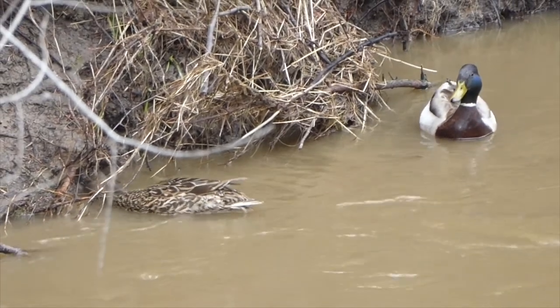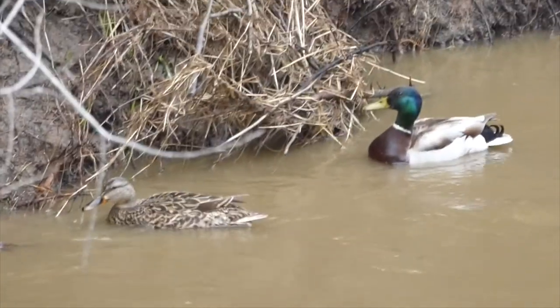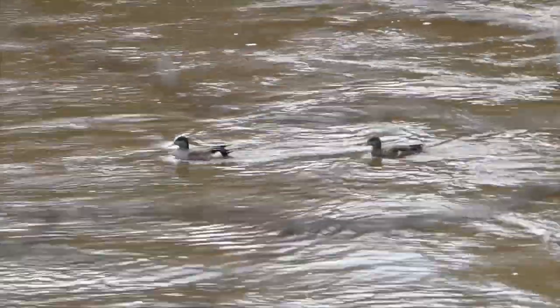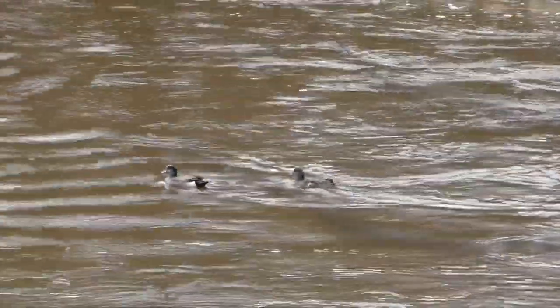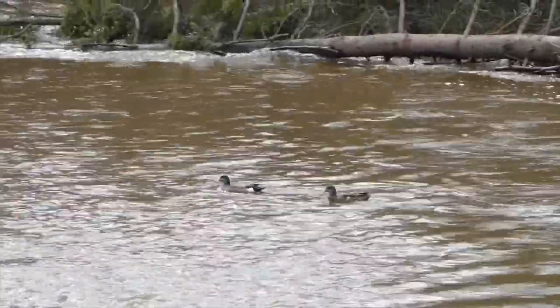Something else we saw on the river were ducks — they're nesting. These are mallards, but you might also see other kinds of ducks like this pair of widgeons. You can tell they're not mallards because the male has only a little bit of green on its head and less white on the body, but the female is hard to tell apart.